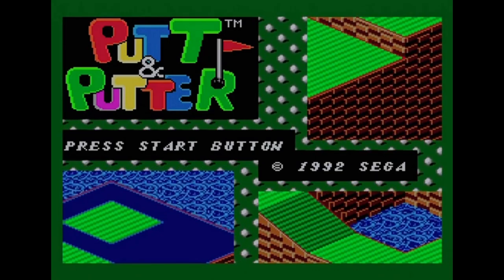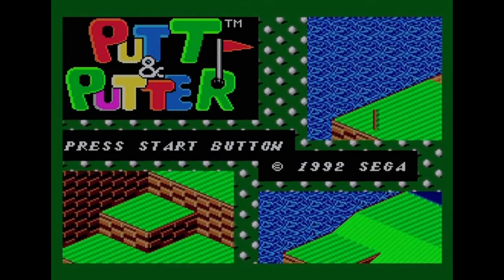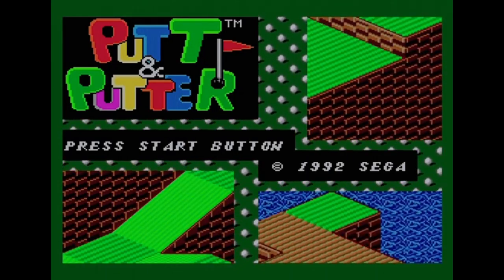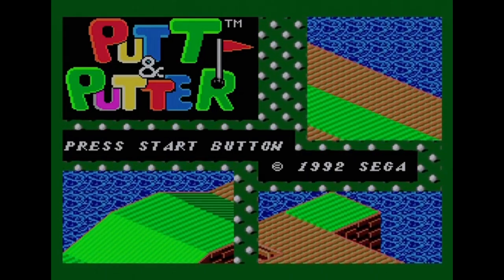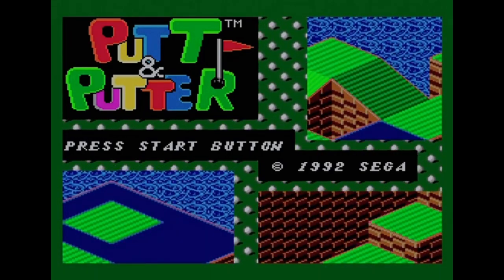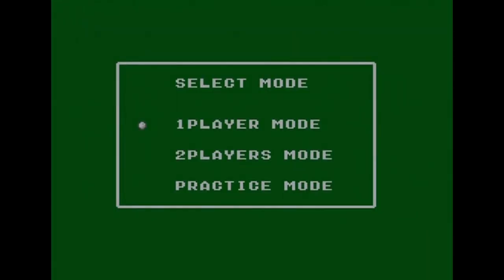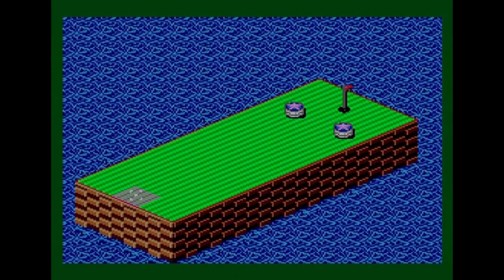Not much in the way of options — you just press the Start button, which is also the One button on the Master System controller. There are three options: one player mode, two player mode, and a practice mode. I'm going to start with the practice mode to show some of the holes and the various mechanics.